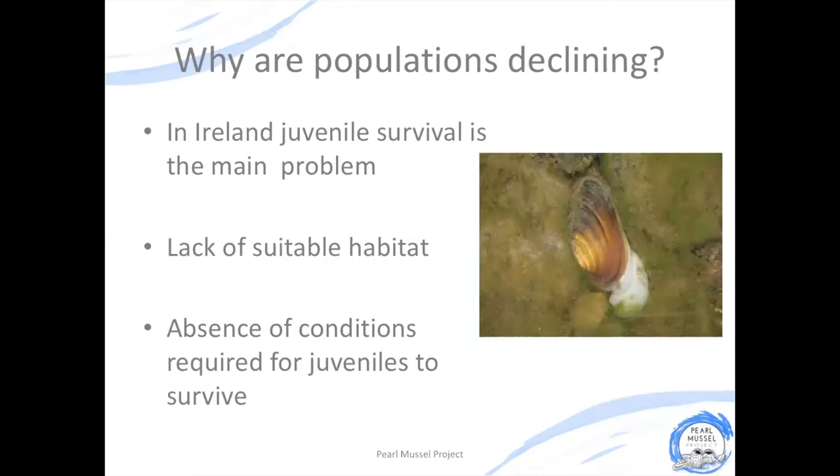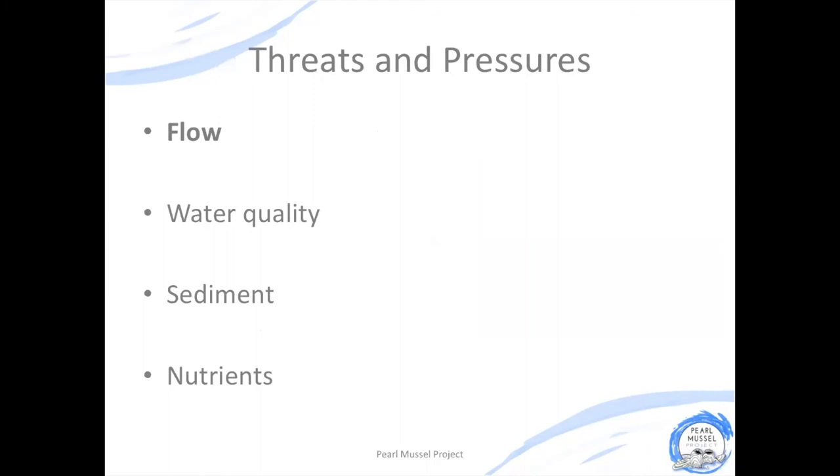These populations are declining because environmental conditions just aren't good enough for the mussels to survive. Our water quality both in our rivers and streams and in the riverbeds aren't good enough for adult mussels, but especially juvenile mussels, to be able to survive. We are now seeing very low levels of juvenile survival and recruitment and we have ageing populations of freshwater pearl mussels that aren't sustainable. The main threats and pressures facing freshwater pearl mussel are changes in flow in our rivers and streams, a build-up of sediment and nutrients, all of which lead to a decline in water quality.